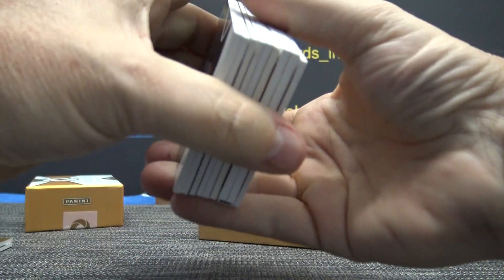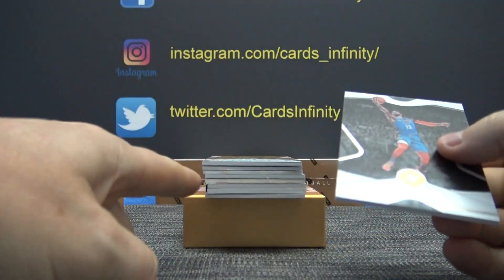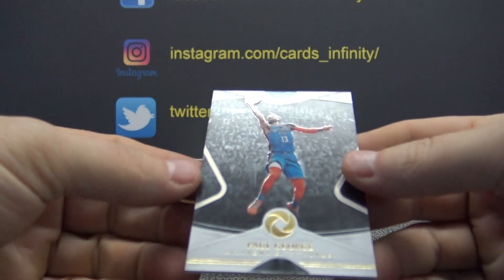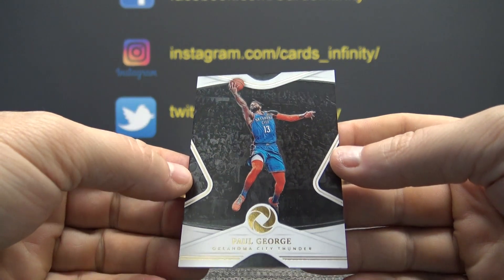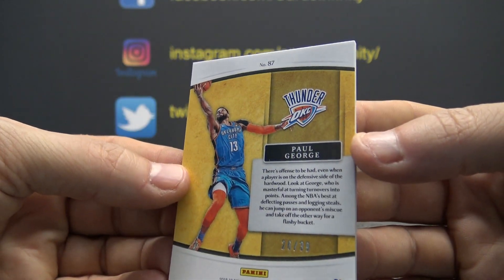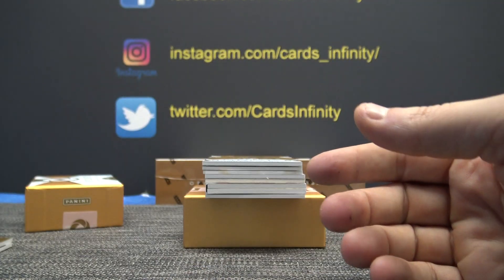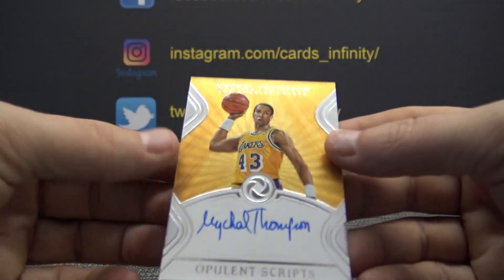Kobe Bryant autograph. This opulence is spitting out gems and a book card. Maybe it's a Logo Man. Paul George, 26 of 39. That goes to ABC. A lot of Lakers in this product.